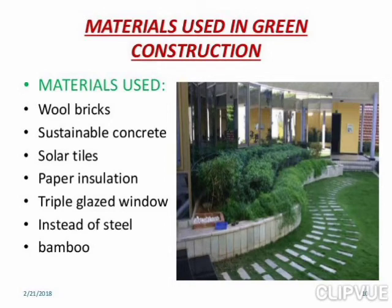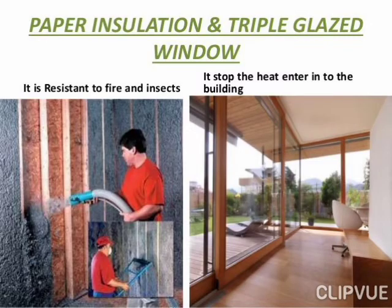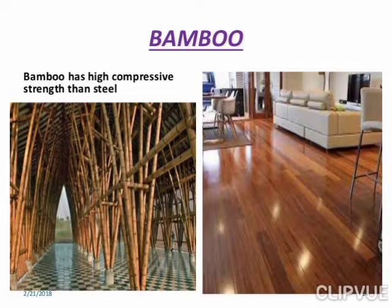Materials used in green construction include wool bricks, sustainable concrete, solar tiles, paper insulation, triple glazed windows, steel, and bamboo. These materials are resistant to fire and insects and help stop heat from entering the building. Bamboo has higher compressive strength than steel.